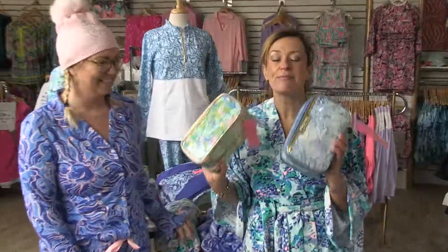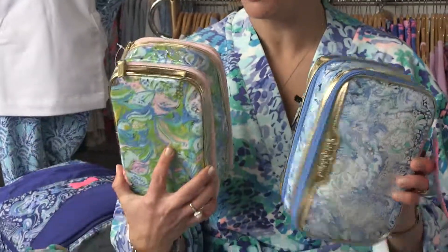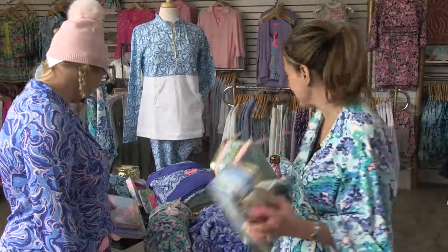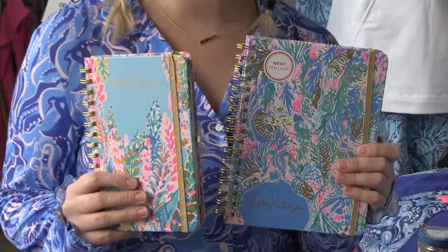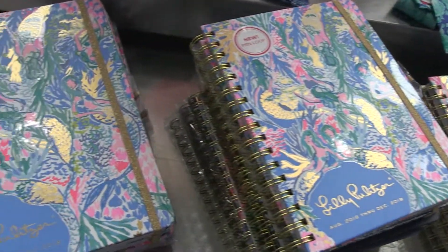Makeup bags, makeup kits — whatever you want to call these — how pretty! This is so girly. I have to have this. We also have planners for those organized ladies, or for the ladies who need to get organized — hint hint, myself on that one. These are great.